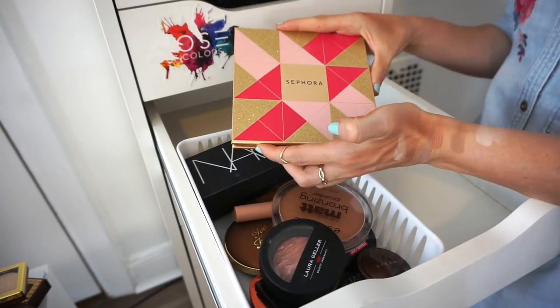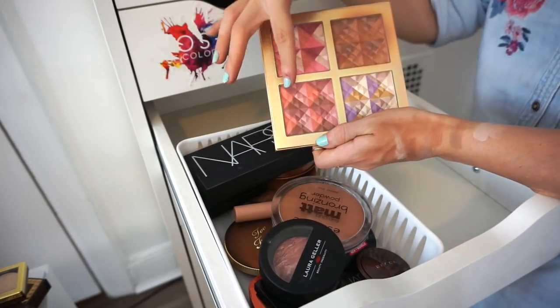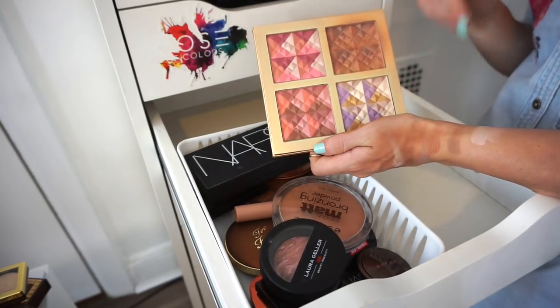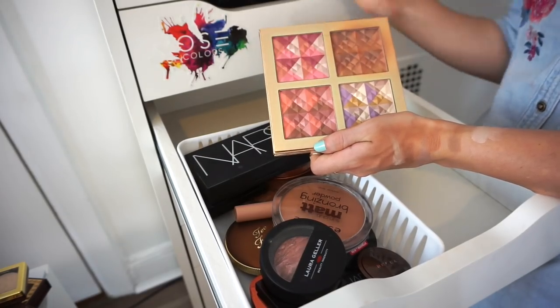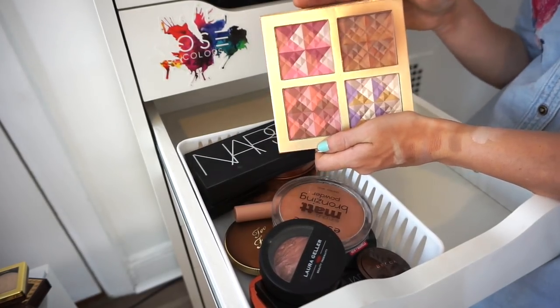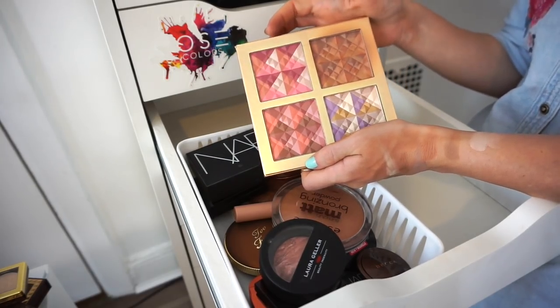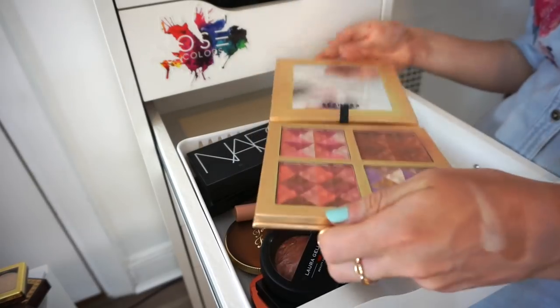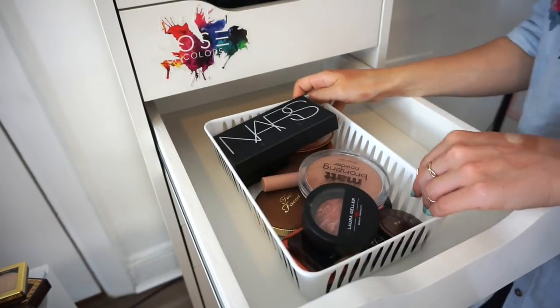This is a Sephora palette with two blushes, a highlighter, and a bronzer. I love this palette especially for the bronzer, and I still enjoy the blushes. It was limited edition so I really want to put it to good use. Keeping it.